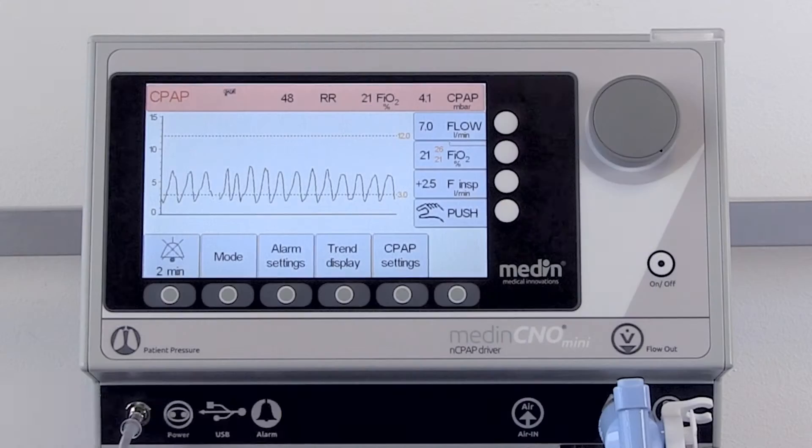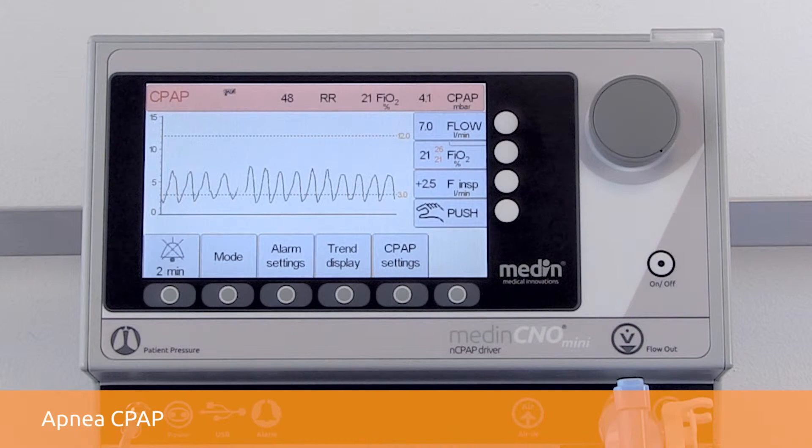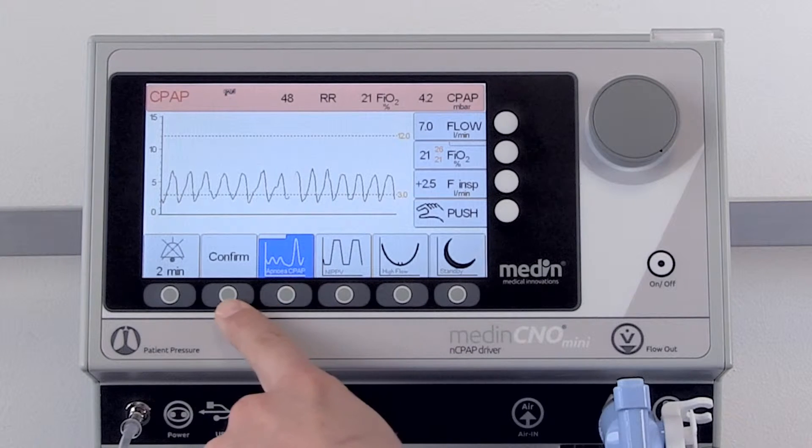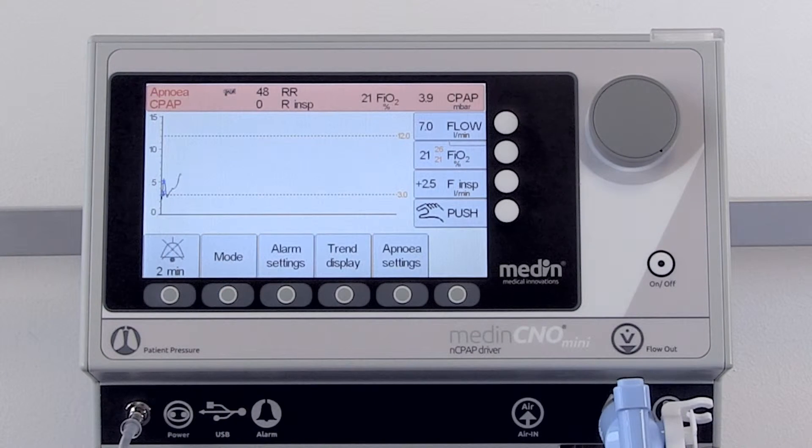The innovative pressure trigger in the MediJet generator enables the Medin C&O Mini to detect spontaneous breathing activity, as well as central and obstructive apnea.